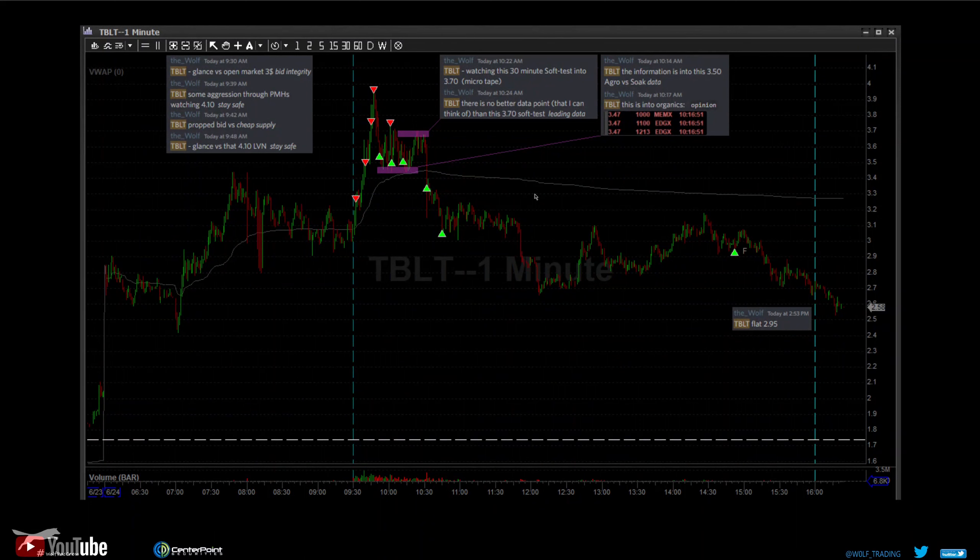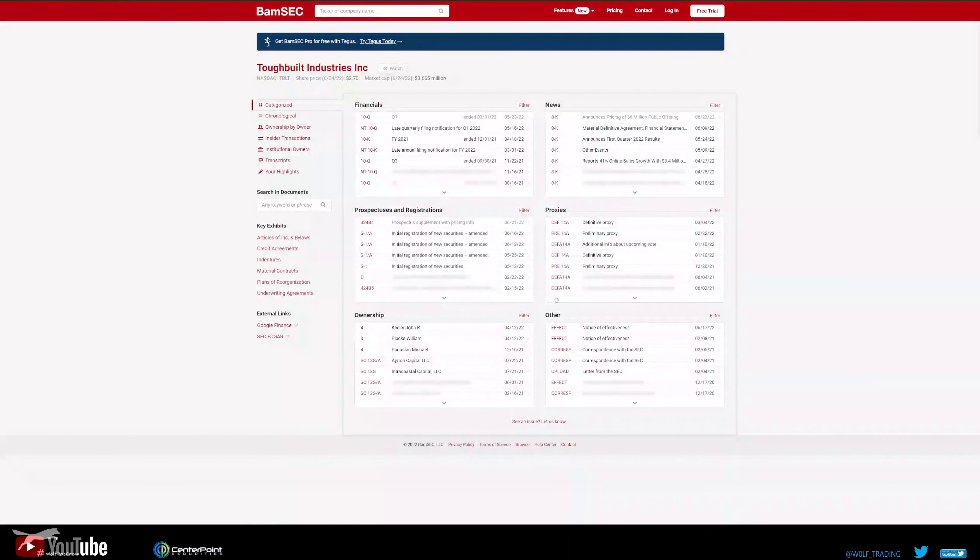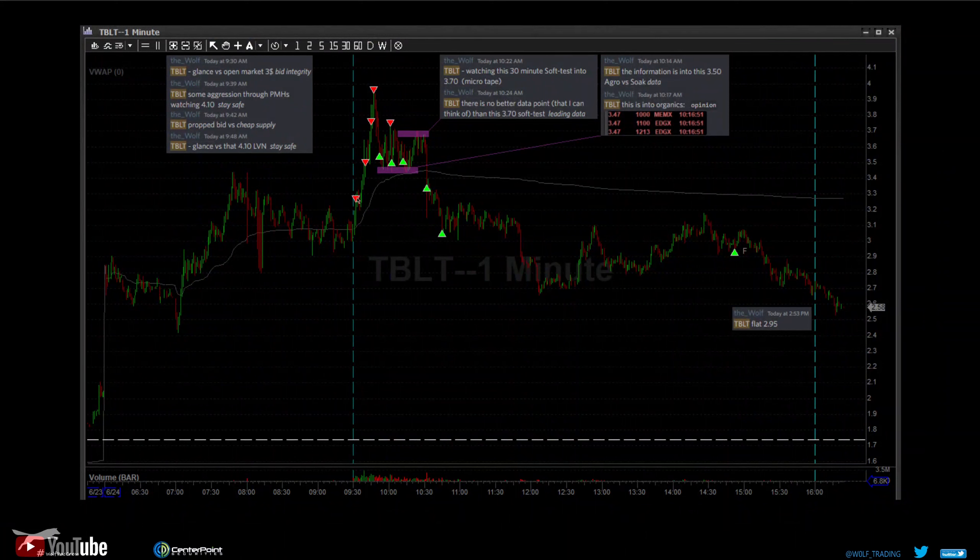Last we have TBLT — nano float, I thought one million but somebody in the room reported it as a 4 million float. Super small market cap. Good one to go through the process: S-1 on 5/13, amendment, amendment, final amendment on 6/16, then effect right away on 6/17 — these guys aren't wasting any time. Then the prospectus supplement comes out 6/21, and they hit it with the 8-K pricing. Rapid process — they need money and looks like they got it. We were a little early or aggressive, just throwing feelers out.